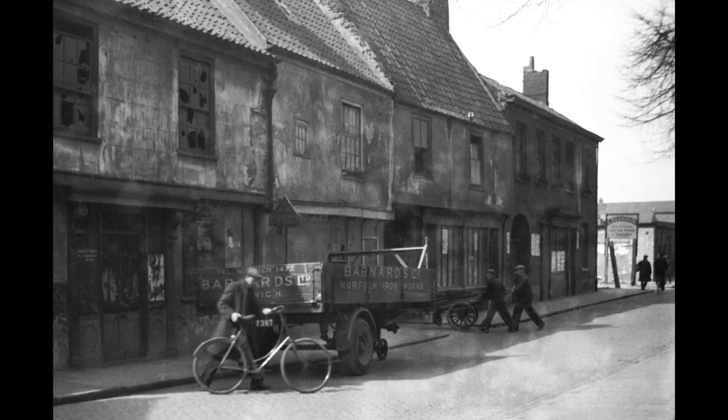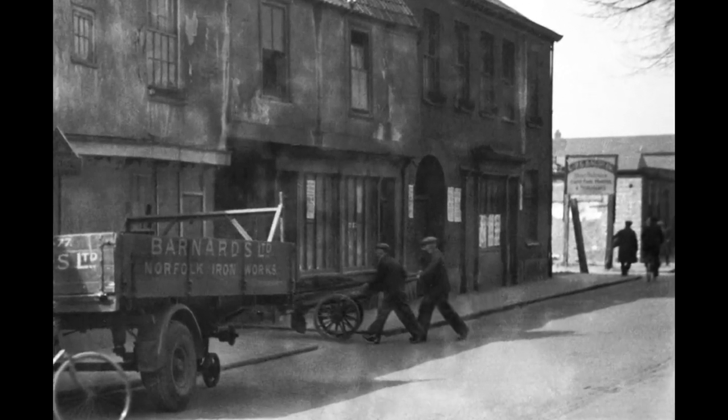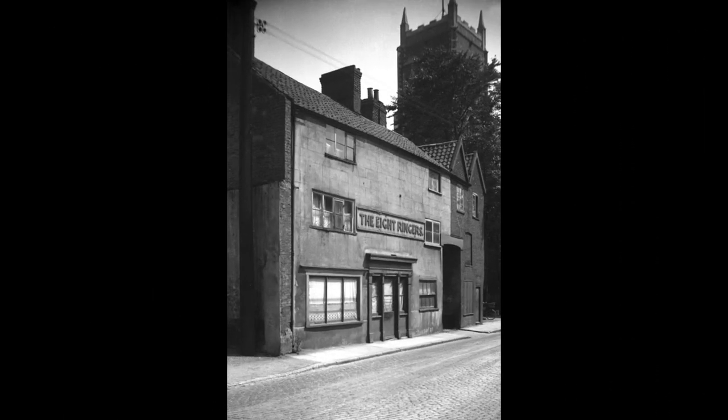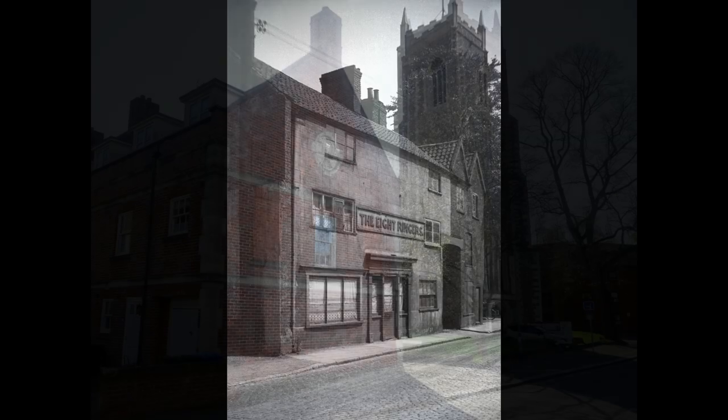Towards the other end of this same building and through that arch was Tunnes Yard. Both this and Dial Yard were demolished as part of a 1930s slum clearance program, with displaced people moving to brand new council houses. In 1938, the former Eight Ringers pub opposite still bore that name despite having closed 25 years earlier.